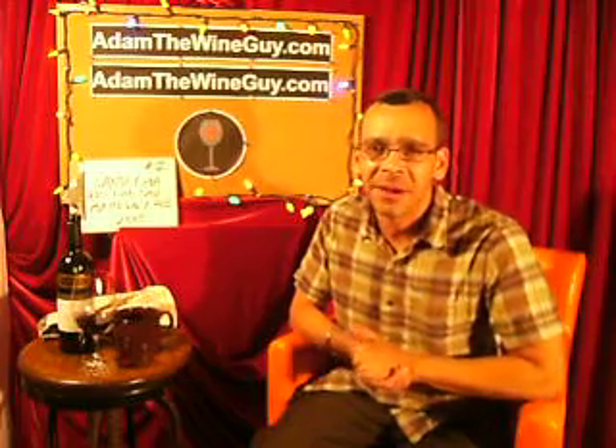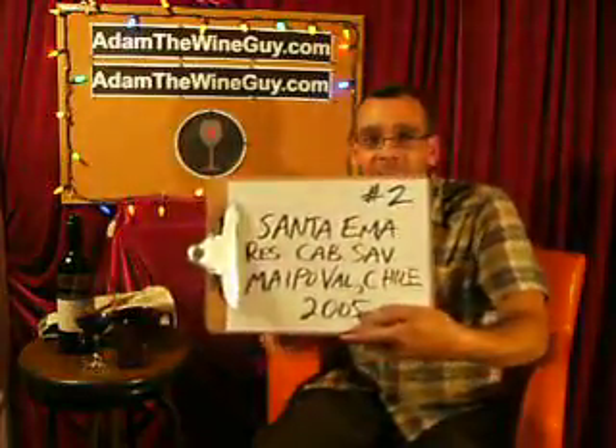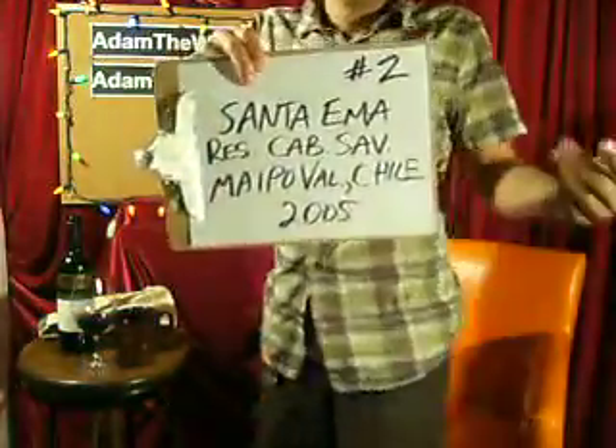It would go awesome with like a nice ribeye — if you had something with just a nice cut of meat with a little bit of fattiness to it, you needed to cut through with some of this acidity, I think it would work real nicely. And it's probably not an expensive wine — this wine's got to be about 12, 14 bucks a bottle, and really a nice bang for the buck. The Santa Emma Reserve Cabernet Sauvignon 2005. Give it a shot.